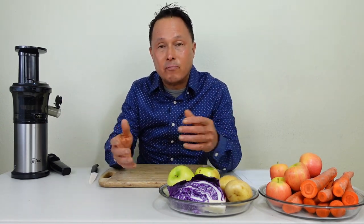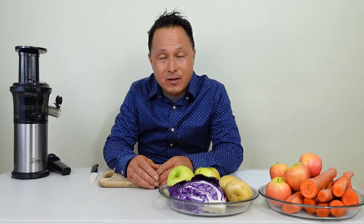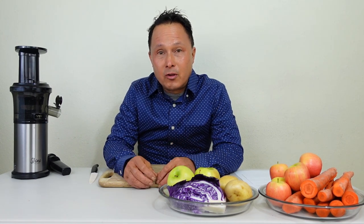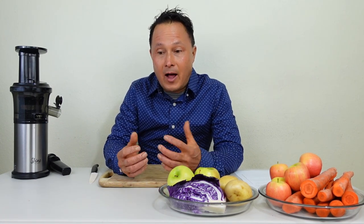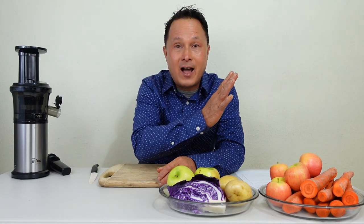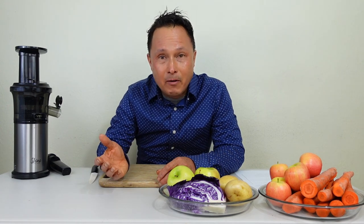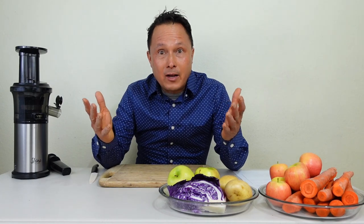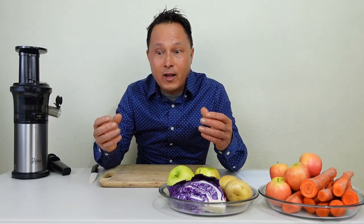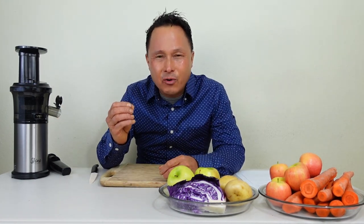When you juice, you concentrate nutrients and increase the amount of produce you can eat. Produce, especially the leafy greens and vegetables, are the most nutritious foods on the planet and the most under-eaten foods. The more leafy greens and vegetables I can eat and displace junk foods, processed foods, and excess animal foods — that's going to be a good thing. A lot of testimonials from my customers say they've lost weight, feel alive again, and get more energy.